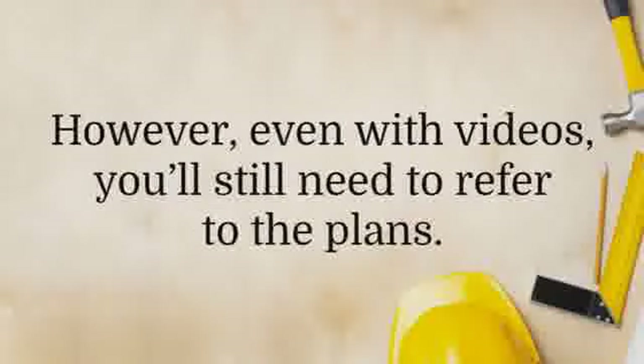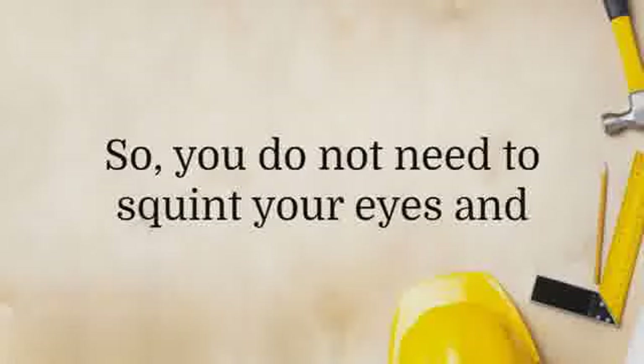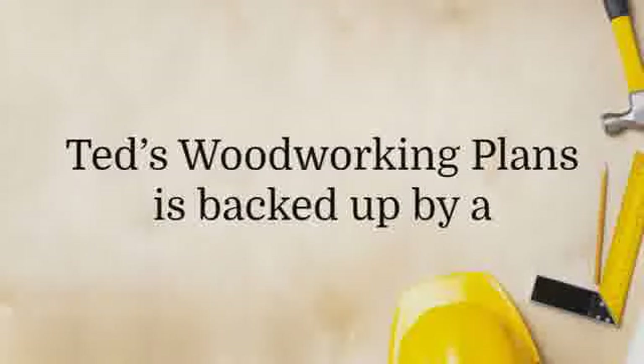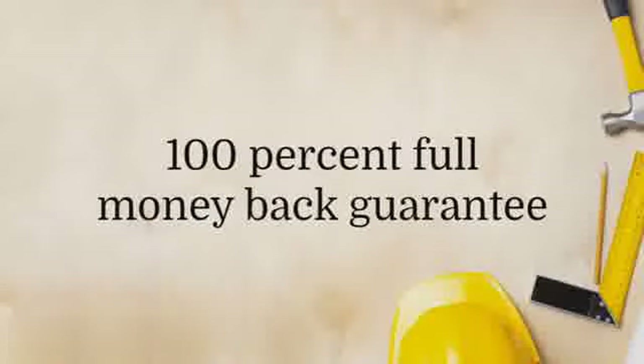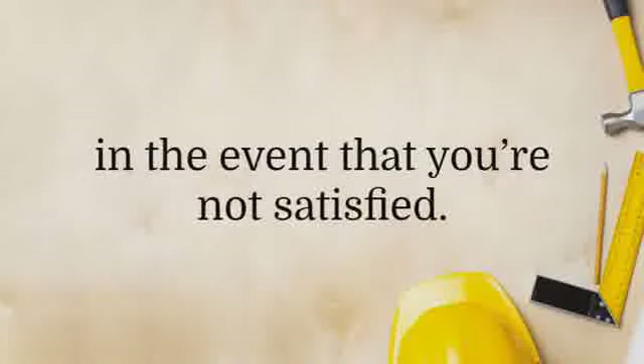However, even with videos, you'll still need to refer to the plans. The plans come in high resolution, so you do not need to squint your eyes and stress yourself out while you're working on your project. Ted's Woodworking Plans is backed up by a 100% full money-back guarantee that is good for 60 days in the event that you're not satisfied.